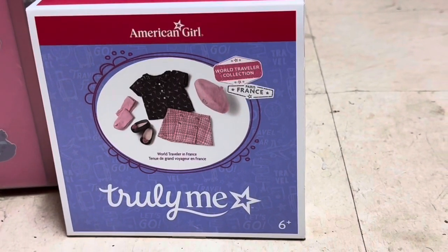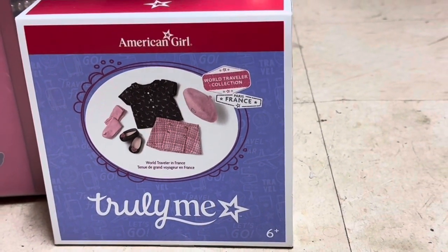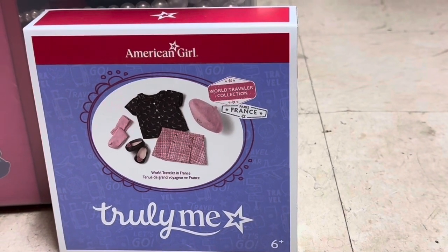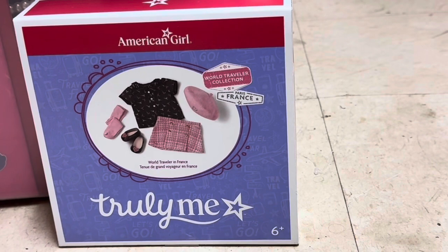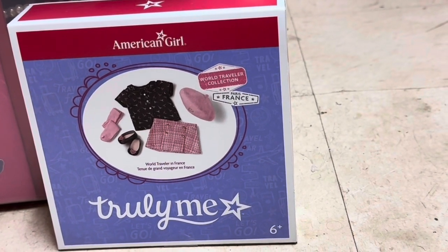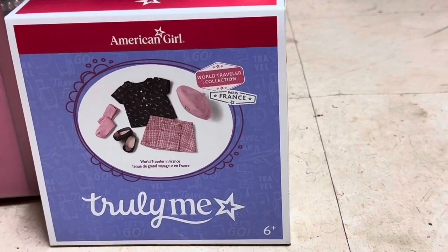Hey guys, welcome back to my channel. As you can see, I have the American Girl Truly Me World Traveler in France outfit. I just got this in the mail today.